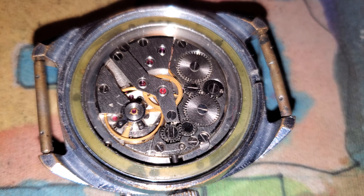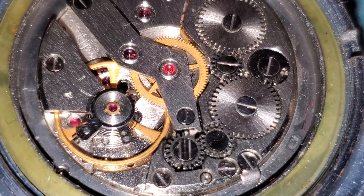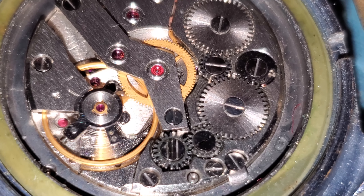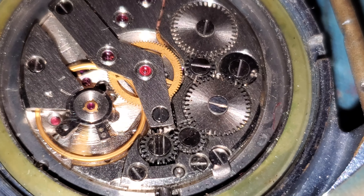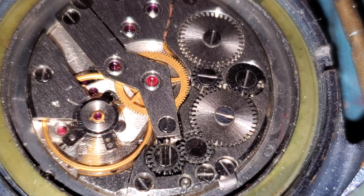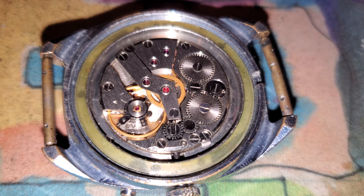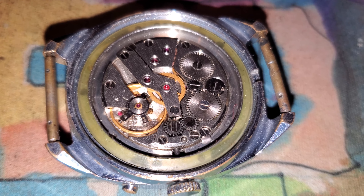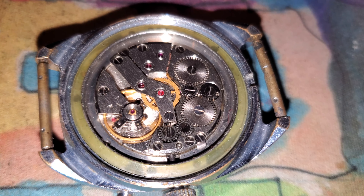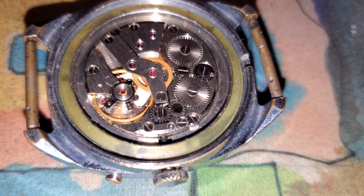And here's a peek inside. There's the balance wheel, swinging away. This is the Slava 2428 movement — manual wind with a power reserve of 47 hours, and a day and date function. The calendar function on this watch is particularly treacherous to service, I've heard. It's a very finicky, over-complex mechanism, apparently.